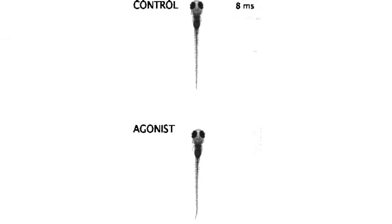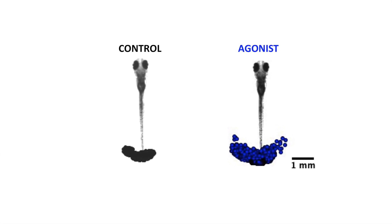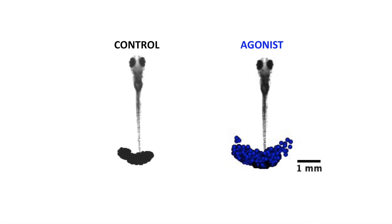Next we observed the fine details of how the larval tail bends when it swims, using high-speed videography. For this we embedded larvae in agarose such that their head was stuck but the tail was free to move. When OMR was evoked under these conditions, we saw that the extent to which the tail moved was larger after D1-like receptor activation when compared to control.